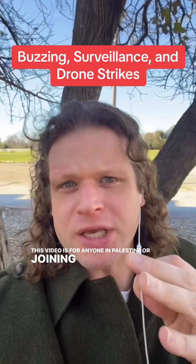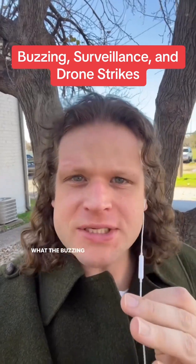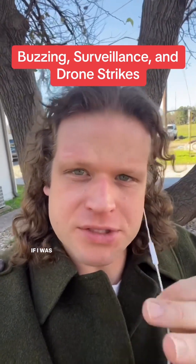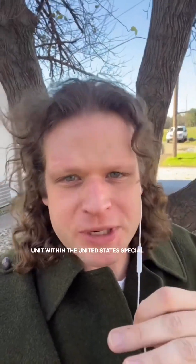This video is for anyone in Palestine or adjoining countries who is worried about Israeli drones — what the buzzing sound is, why they're making it so obscenely loud, and what I would do if I was a journalist operating in that region in order to protect myself. I was in the 75th Ranger Regiment, a unit within the United States Special Operations Community, so I spent the most formative years of my life constantly exposed to the unfortunate reality of drone and kinetic strike targeting methodology.